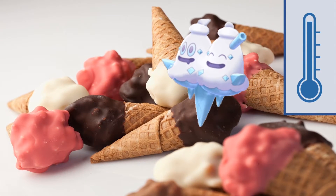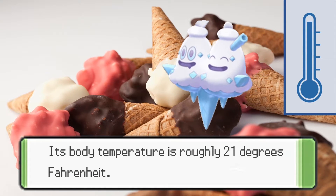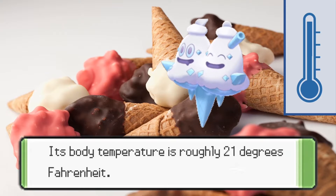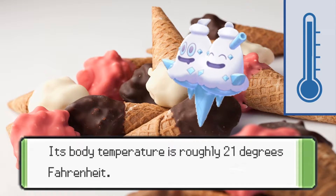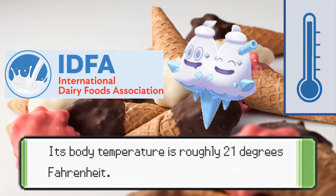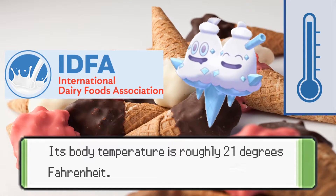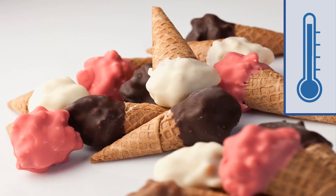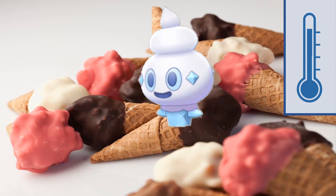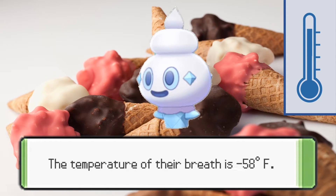Vanillux is next, and its body temperature is roughly 21 degrees Fahrenheit. This is approximately 21 degrees higher than the highest optimum temperature for storing ice cream, according to the International Dairy Foods Association. So Vanillux is actually warmer than most real ice cream. What makes this even worse is that Vanillite, its pre-evolution, is even colder, as the temperature of its breath is negative 58 degrees Fahrenheit.